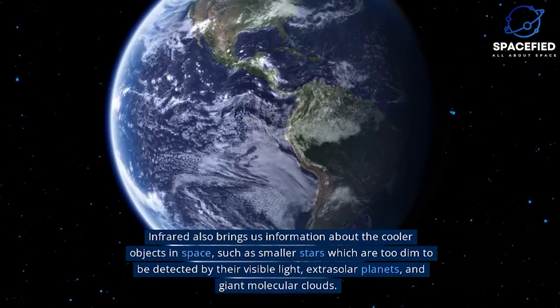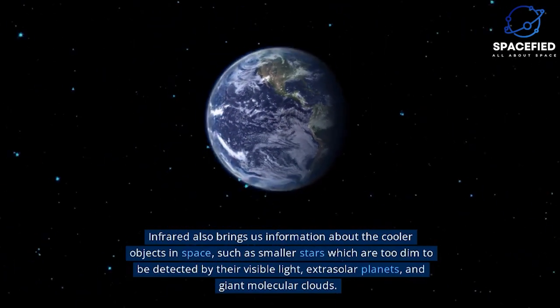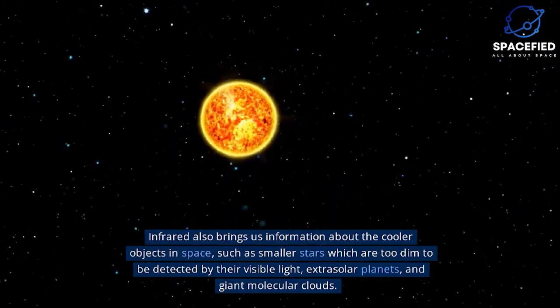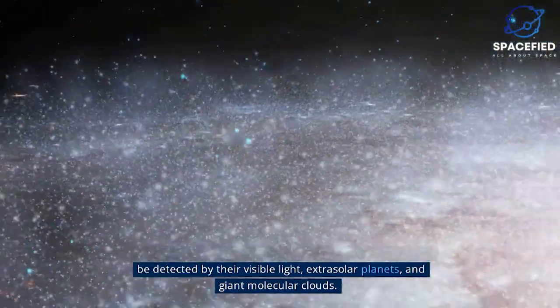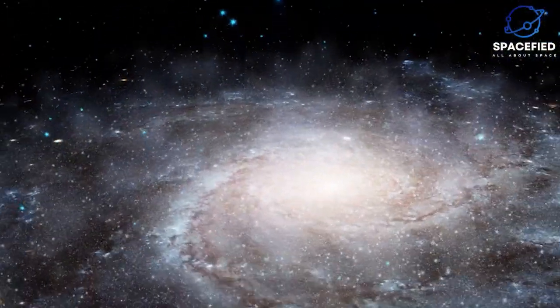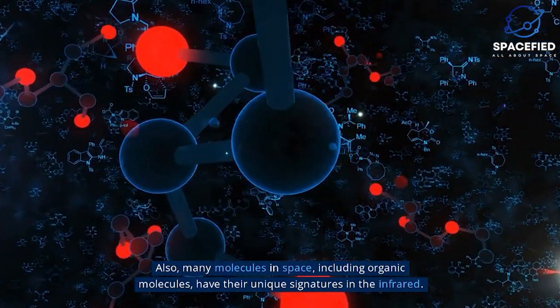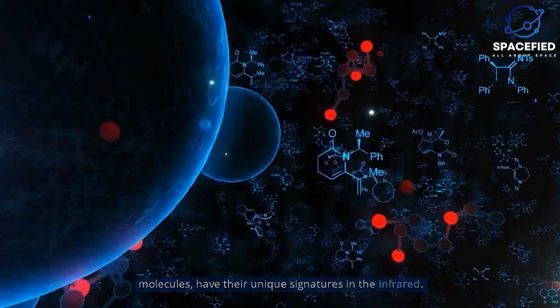Infrared also brings us information about the cooler objects in space, such as smaller stars which are too dim to be detected by their visible light, extrasolar planets, and giant molecular clouds. Also, many molecules in space, including organic molecules, have their unique signatures in the infrared.